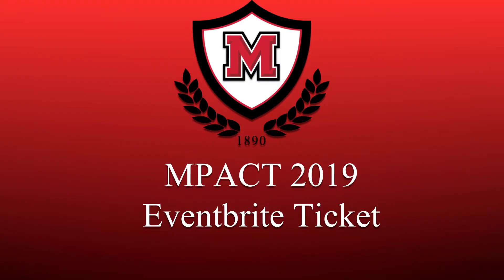Hello, this short video covers registering with your Mainer ISD email for Impact 2019 with Eventbrite. You will only need to do this one time for one ticket for the entire week of Impact.